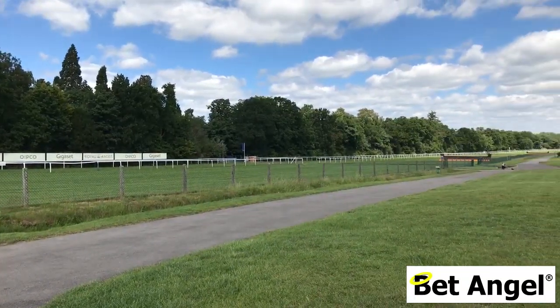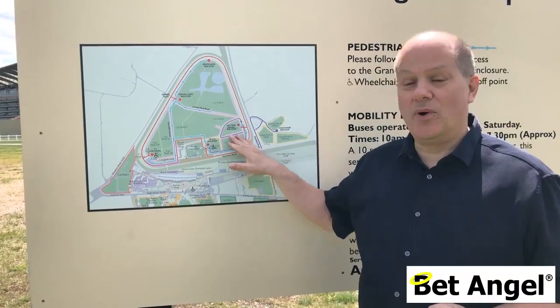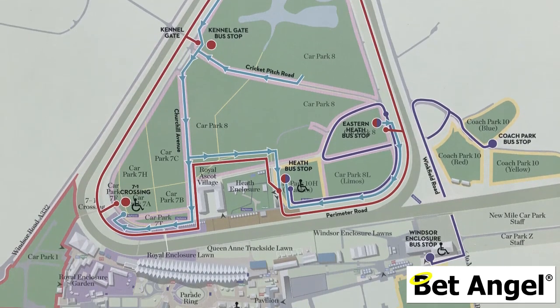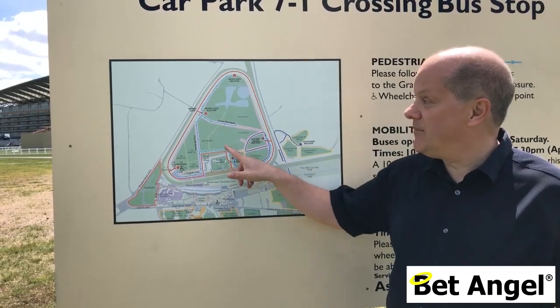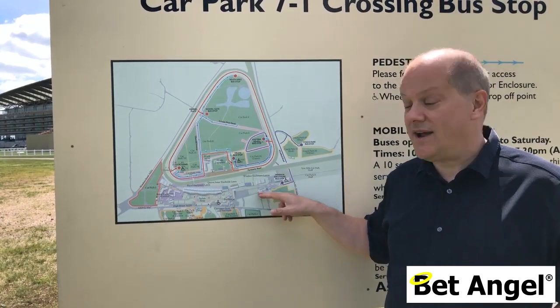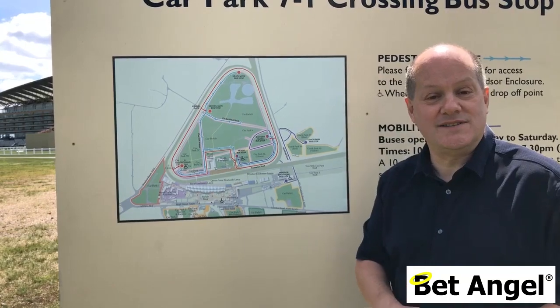When you walk around the Heath you'll find signs containing maps which give several pointers to where you are on the racecourse and in the grounds. It also gives you pointers to where other entrances are — there's an entrance at the Golf Club by Kennel Gate, among others. It's a useful guide around the entire jumps course and grounds, and it'll take you about an hour to complete the entire circuit.